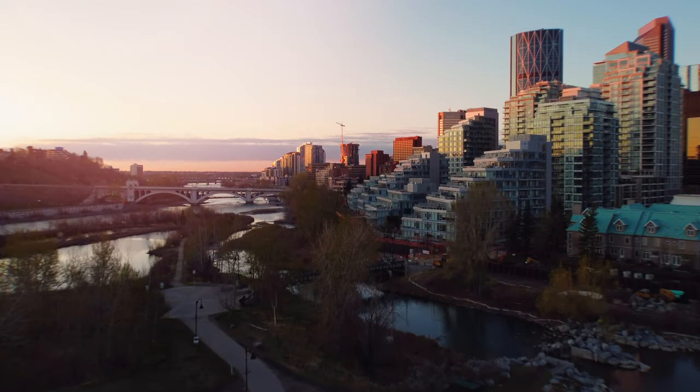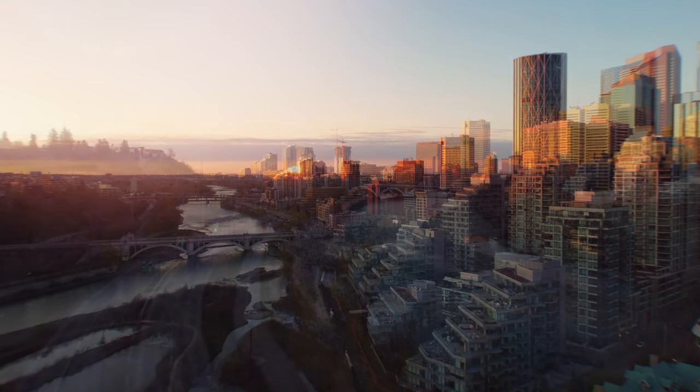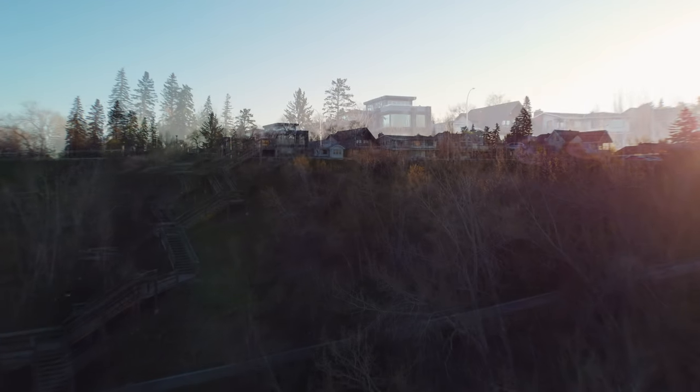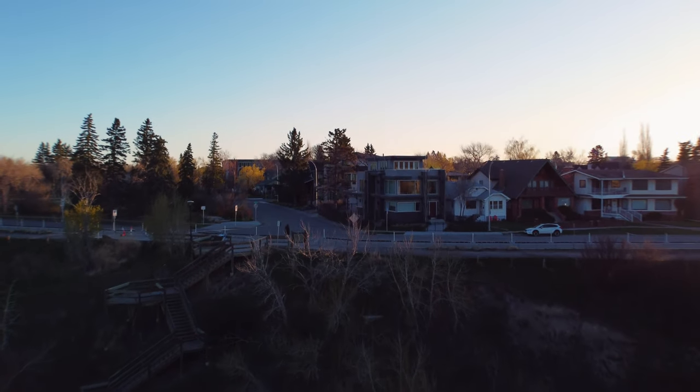It was a beautiful morning in Calgary and we thought to ourselves, enough sitting behind this computer screen — let's jump in the Jeep and go cruise around Crescent Heights. It was after all our own community. Let's tour some homes, talk about the area, and see what happens. Let's get rolling.